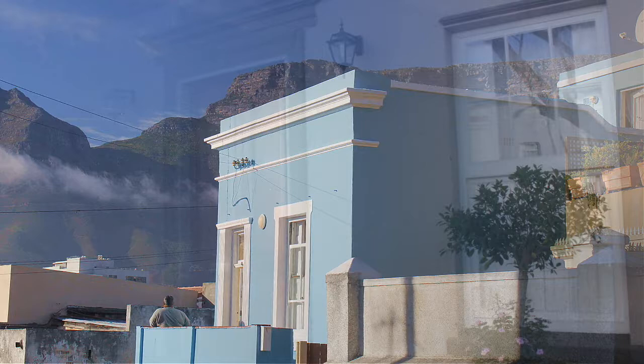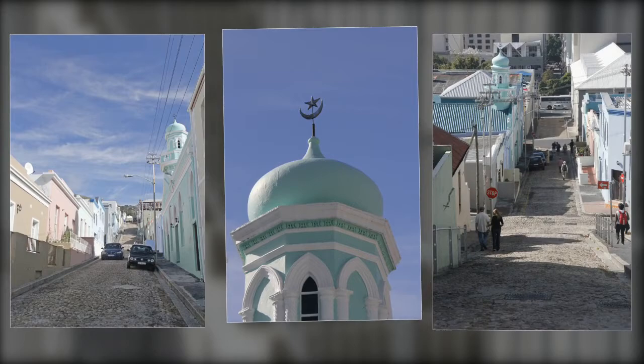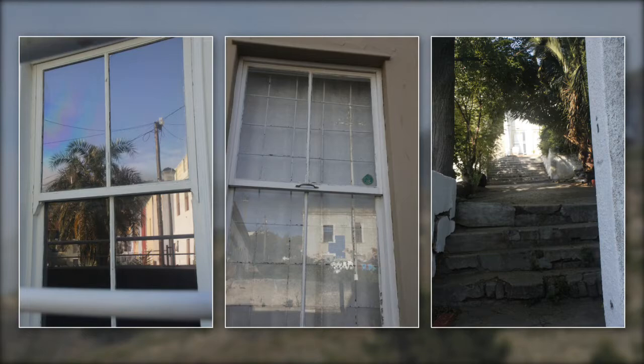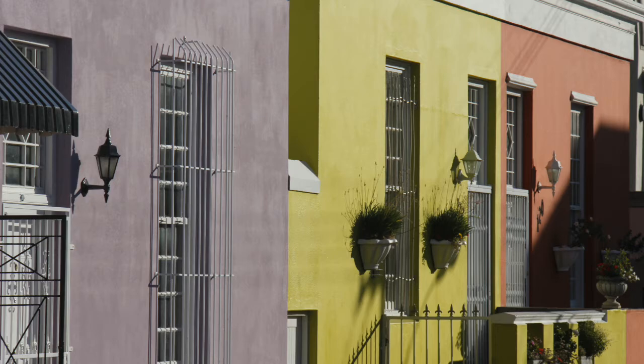Part of the Boer Kaap's charm is the mix of Cape Dutch and Cape Georgian architectural styles. The area showcases a local Islamic culture and heritage and was built by Jan de Waal in 1768. Like all great cities, Cape Town's historic centre is really a collection of interlinked villages, each with its own character. But the city's most colourful neighbourhood has to be the Boer Kaap.